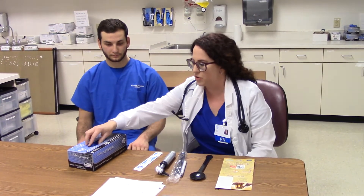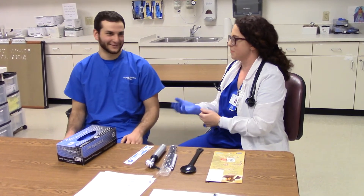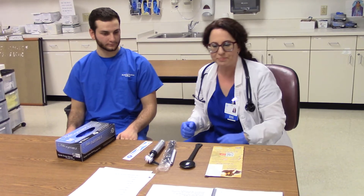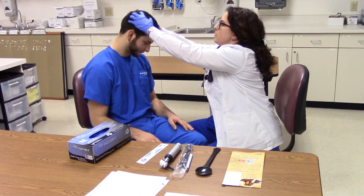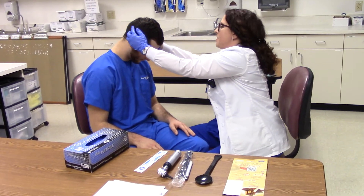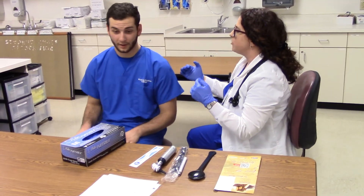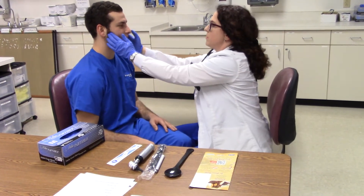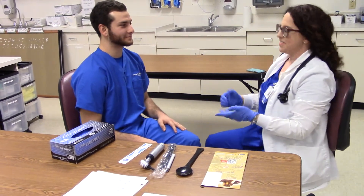Before I do any kind of assessment, I would obviously do my hand hygiene and two patient identifiers. First I'm going to look at your skull, get a general idea of the shape, and palpate a little bit to feel for any lumps, bumps, or soft spots. That looks good. I also want to do some palpation on your TMJ — do you have any clicking or tooth grinding? I do feel a kind of a pop there, but you already know that, so that's nothing new.